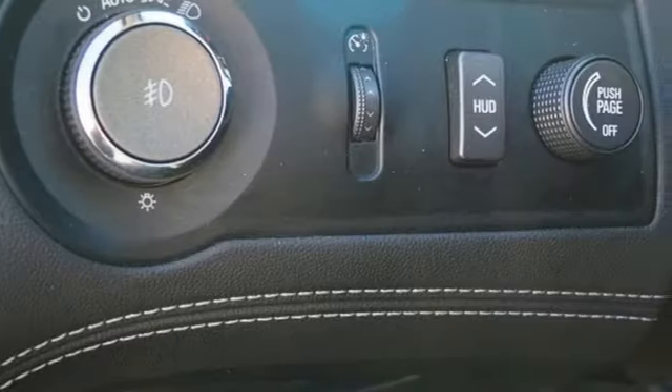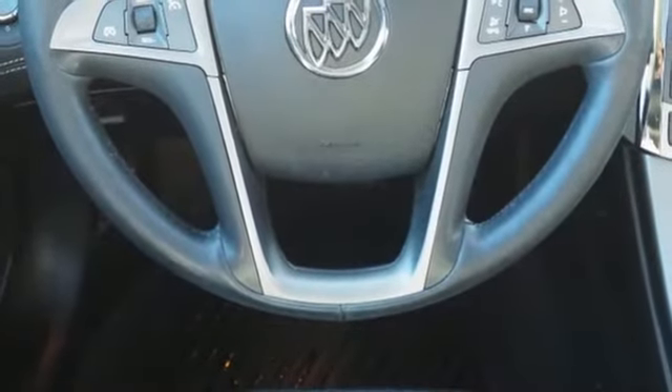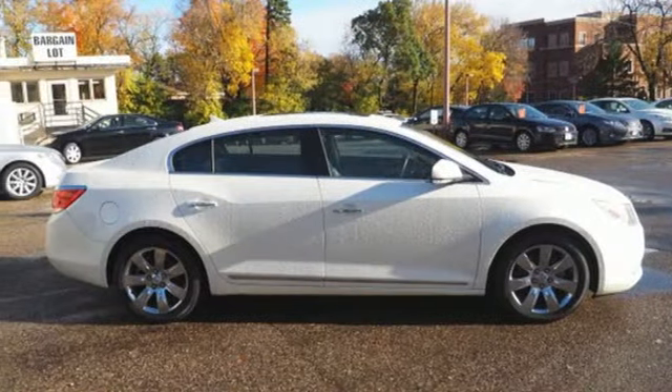Of the LaCrosse, Car and Driver effuses: easily the best Buick sedan in a long time. Imaginative luxury for the real world. That's today's Buick.